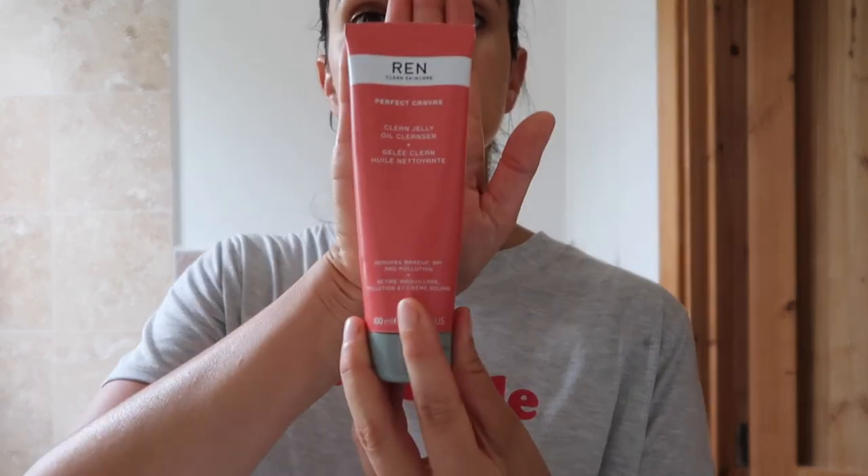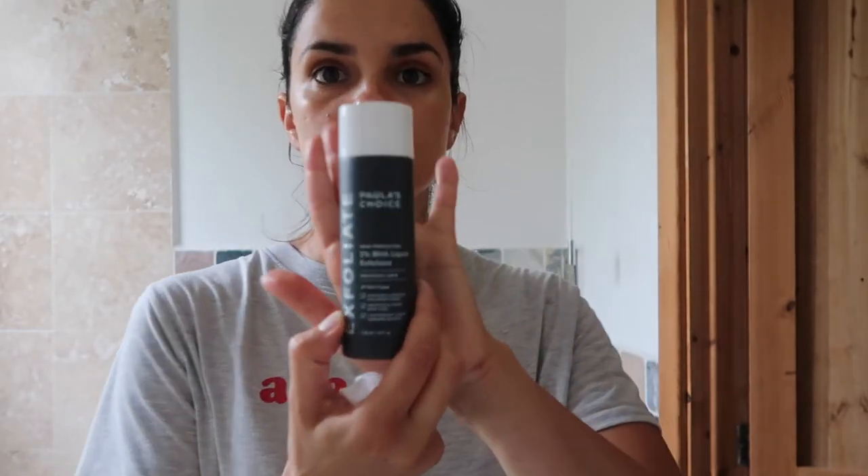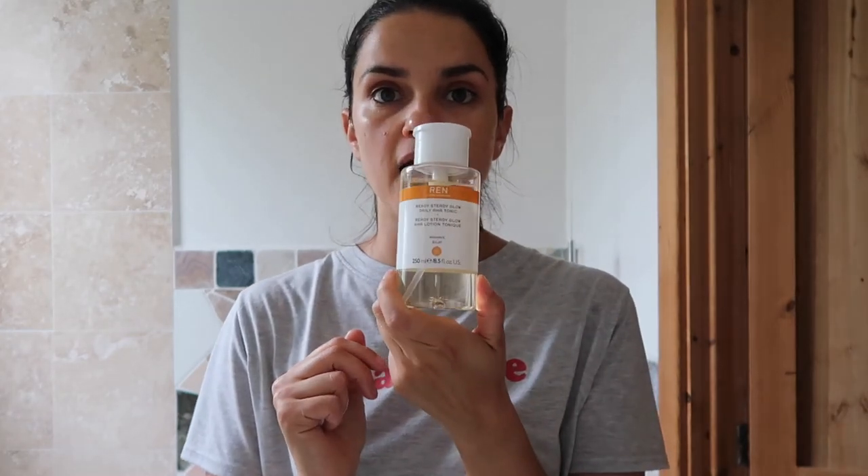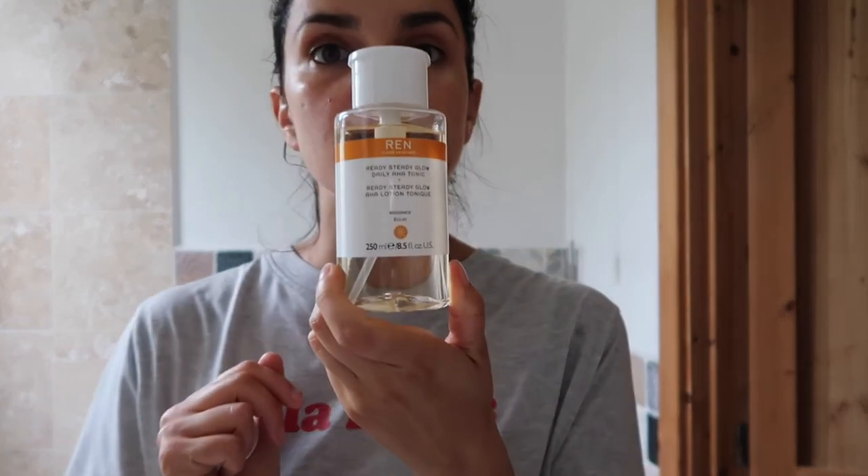As promised I'm going to show you a few skincare products I find very helpful when my skin tends to break out. I've just washed my face using the Perfect Canvas Clean Jelly by Ren Skincare — it's a great all-around cleanser. What I find especially helpful for scarring is exfoliating. I take a cotton pad and I've been using Paula's Choice 2% BHA exfoliant.